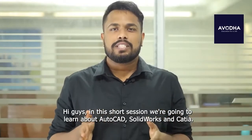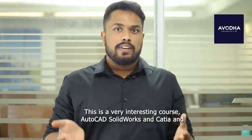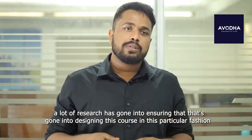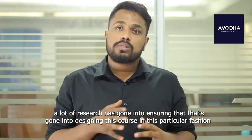Hi guys, in this short session we're going to learn about AutoCAD, SolidWorks, and CATIA. This is a very interesting course, and a lot of research has gone into designing this course in this particular fashion.